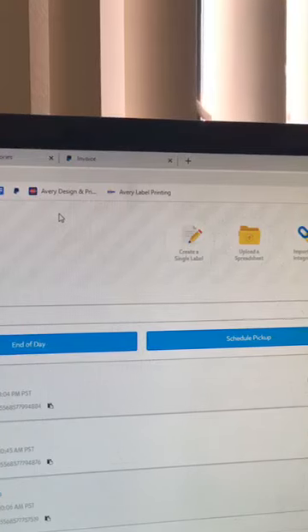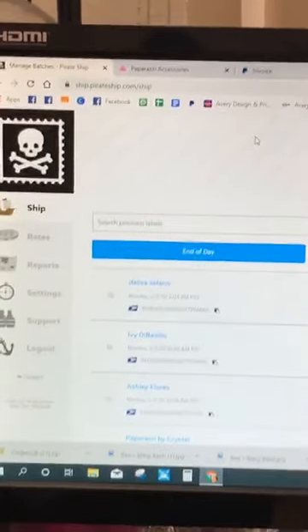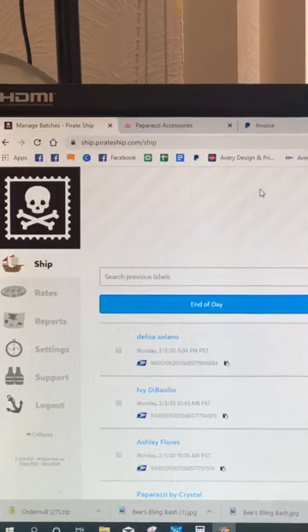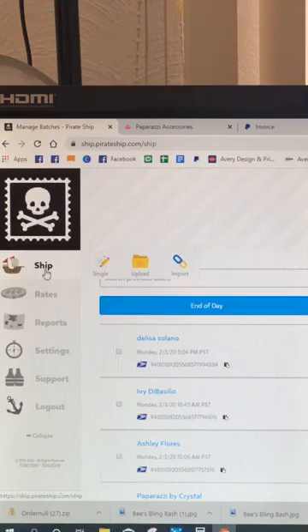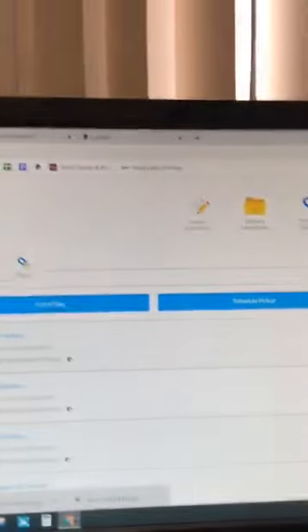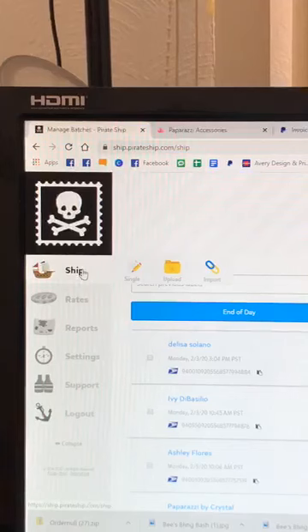Pirate Ship is very easy to use. Here we are in Pirate Ship — you create your account, put in your email address, pick a password. Over on the left of the screen it says 'Ship'; put your mouse over it and choose 'Create a Single Label.' At the top of the screen it also says 'Create Single Label.' That's the part I use.